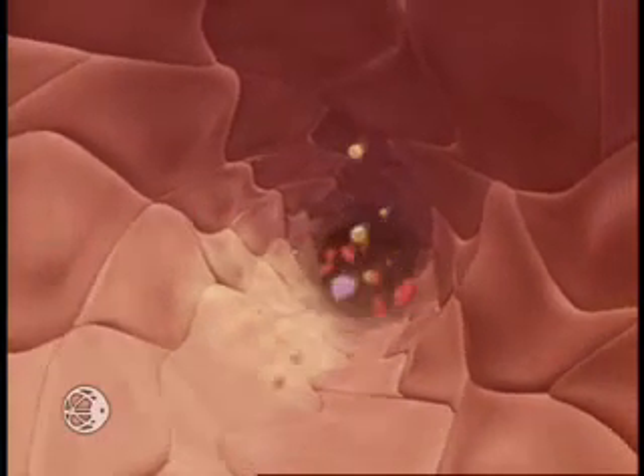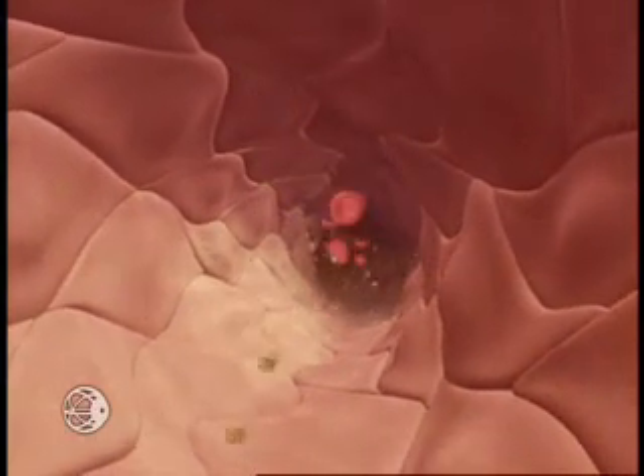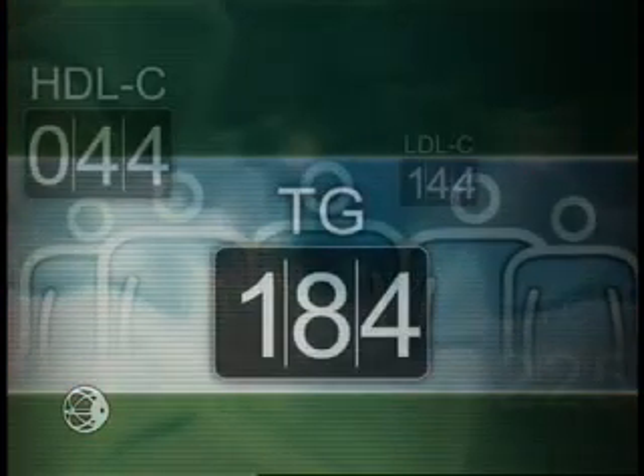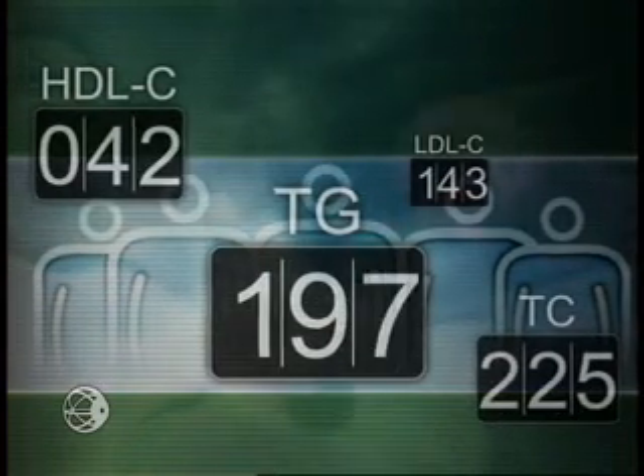In some circumstances, the composition of any of the lipoprotein particles can be altered, allowing participation in the atherogenic process. Furthermore, it has been shown that hypertriglyceridemia is a marker for the existence of such atherogenic particles.